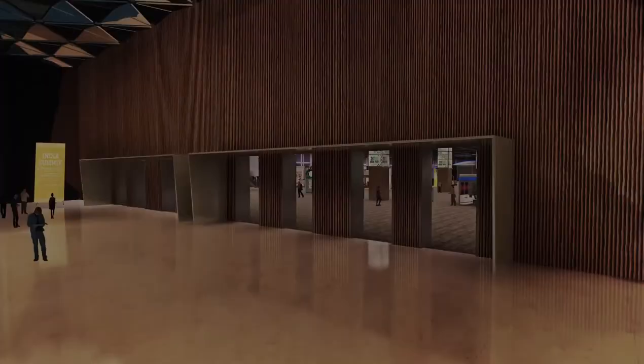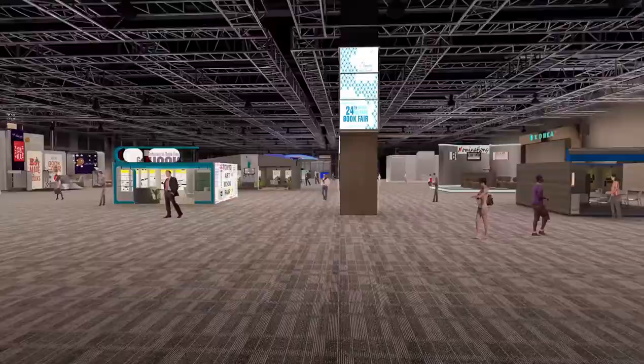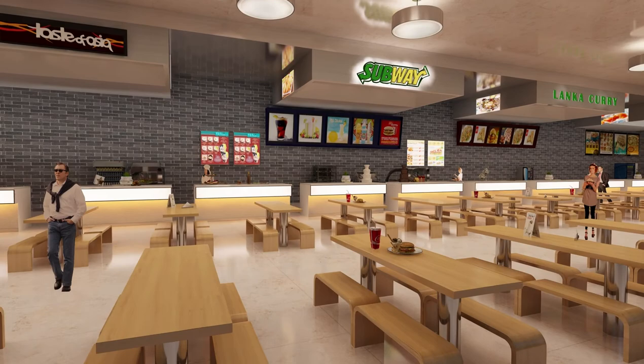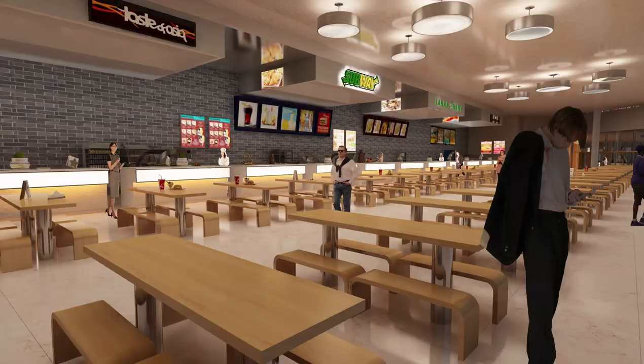High-ceiling pre-function halls provide generous registration space and access to exhibition halls planned with state-of-the-art technology integration. Integrated food courts have been planned at mezzanine levels. The Pragati Maidan redevelopment is planned as an iconic state-of-the-art convention and exhibition centre which goes much beyond its boundaries and creates landmark infrastructure for the city of Delhi.